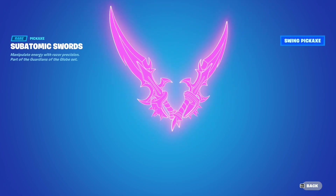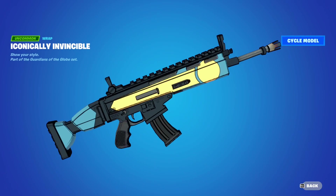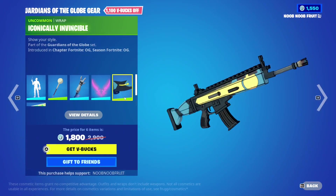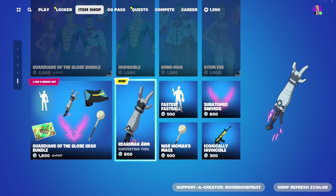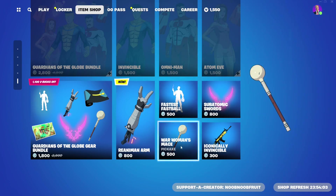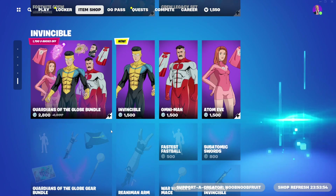The Sub-Atomic Swords have a slightly different effect - a smaller ball of smoke, a bit more blue. Then finally we have the weapon wrap, which uses the same color scheme as Invincible himself, so it really only makes sense if you're running Invincible. Separately: the Reaniman pickaxe is 800, the Atom Eve pickaxe is 500, the emote is 500, and the weapon wrap is only 300.